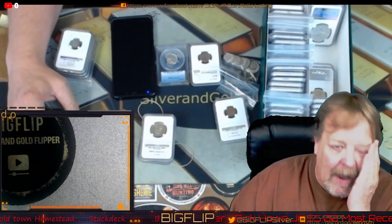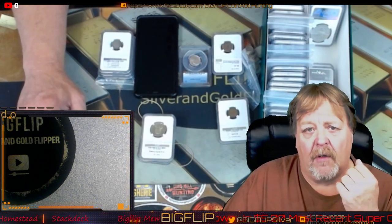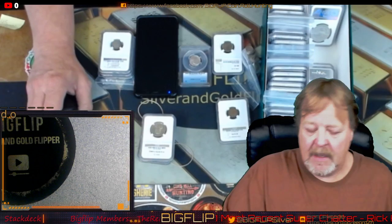I'm straightforward. Matter of fact, last auction I did I was charging $3 and $4 shipping on a lot of the items. I don't just automatically say it's $5 — if it's going to be $3, I'll tell you it's going to be three bucks.